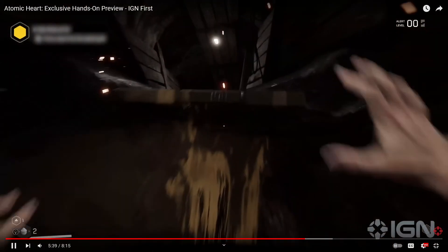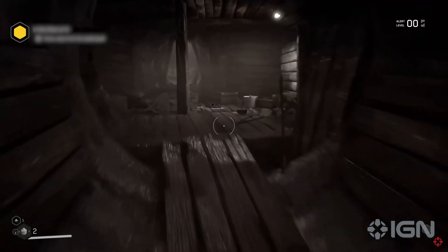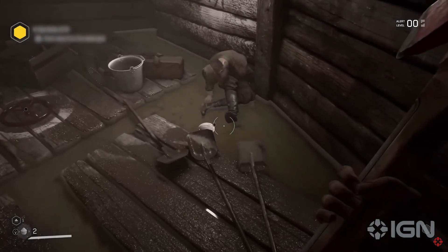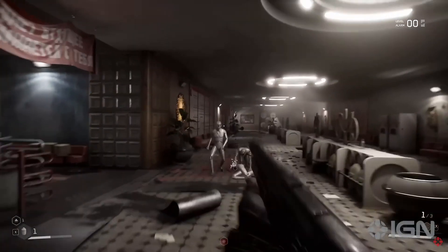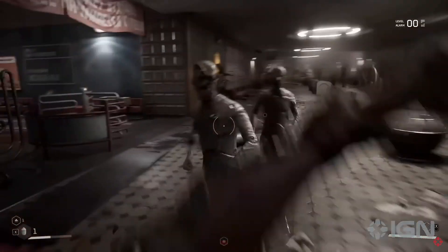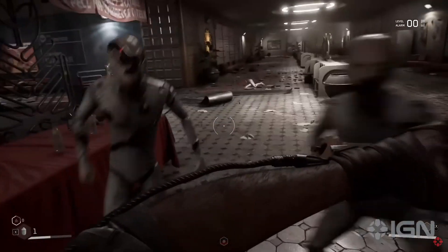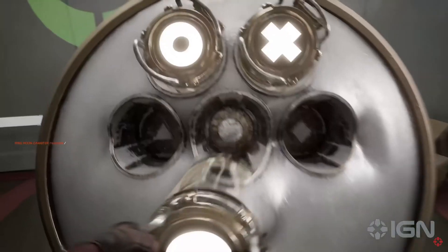It's almost survival horror in nature, with moments from the early levels leaning into this — dark hallways lit only by the occasional flicker of light, oppressive silence broken by the sound of smashing glass as bloodthirsty robots practice what they're going to do with your skull. As the reviewer hesitantly made their way through, they couldn't help but be reminded of the first time entering Rapture, or some of Half-Life 2's scarier moments.